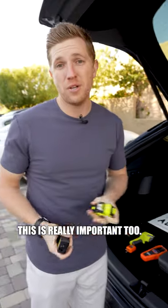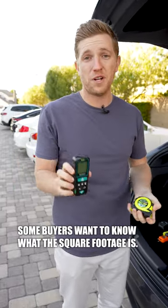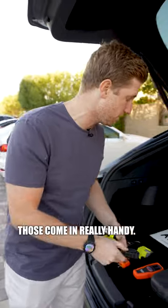Tape measures are really important too. I use the basic tape for small spaces — maybe you want to measure the space for a refrigerator or for furniture. Some buyers want to know what the square footage is, and this little laser one can do a whole house. It calculates and adds up the square footage. Those come in really handy.